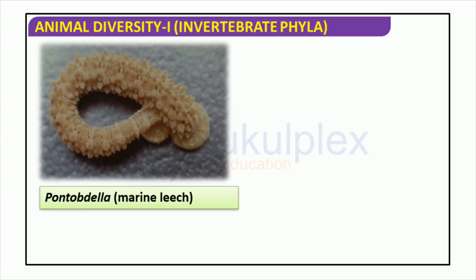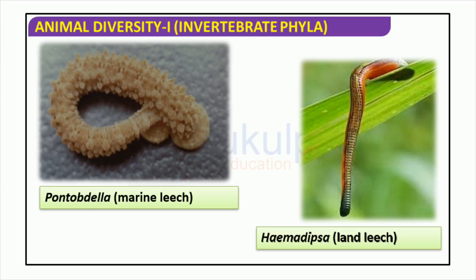Leeches are among the most intriguing invertebrates on earth, two examples being Haemadipsa, the land leech, and Pontobdella, the marine leech. Haemadipsa is normally seen in damp soils and is found in tropical or subtropical atmospheres, while Pontobdella is found in both marine and freshwater settings globally. Leeches are celebrated for their high rate of multiplying, and multiple species possess healing capabilities that have been used for thousands of years. They are unusual and captivating creatures that require additional research.